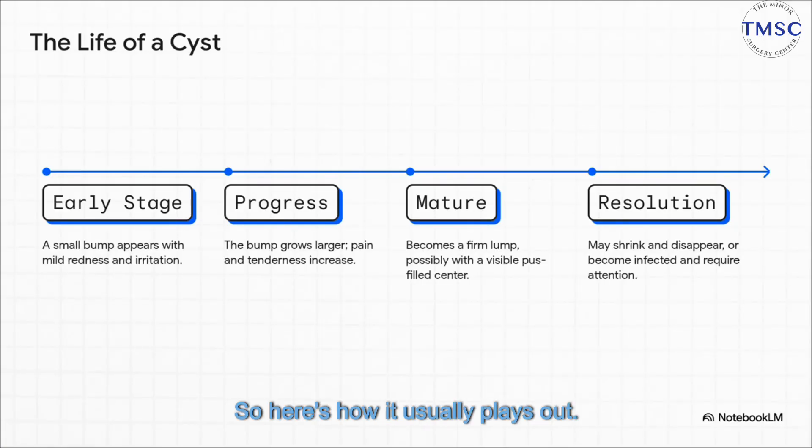So here's how it usually plays out. It starts small — in the early stage, just a little raised spot, maybe a bit red, a little itchy. But as your body keeps reacting, it progresses. The bump gets bigger, more swollen, and definitely more tender.